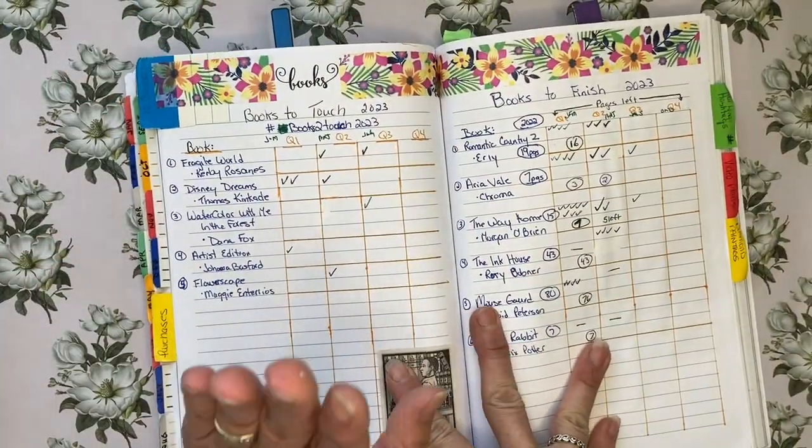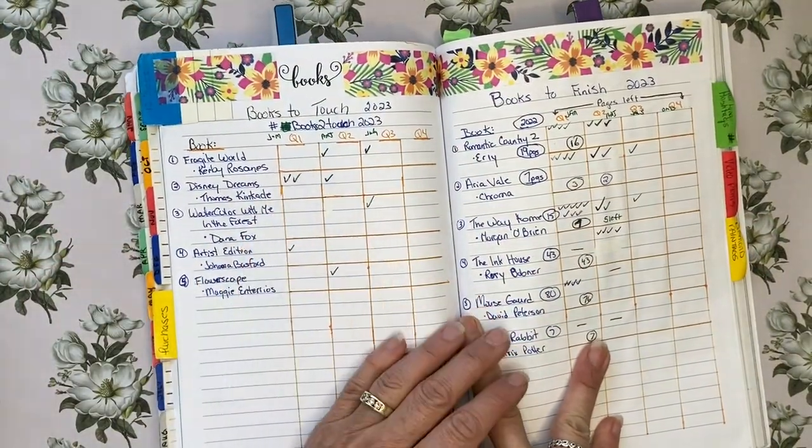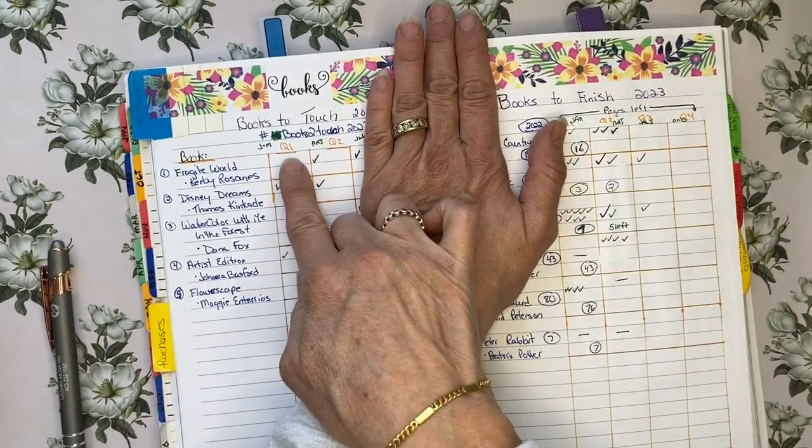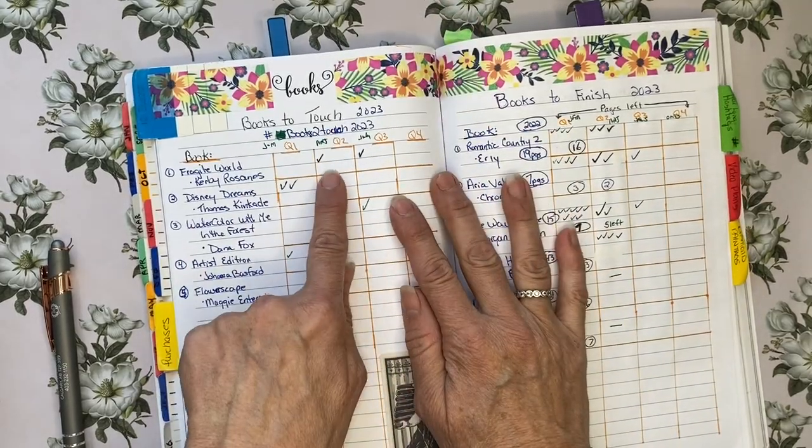So here I've got my books to touch. I did five books to touch in 2023, and for the first and second quarters we will just be looking at the second quarter.